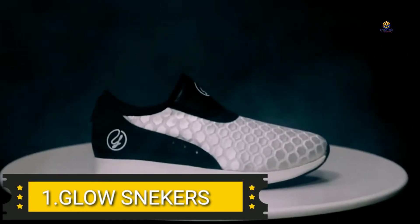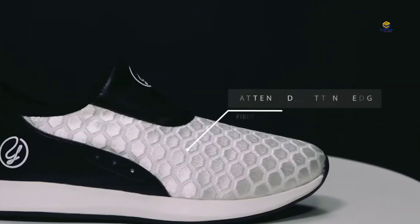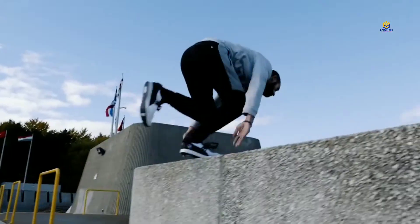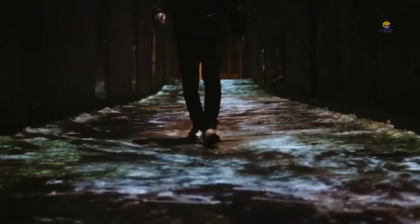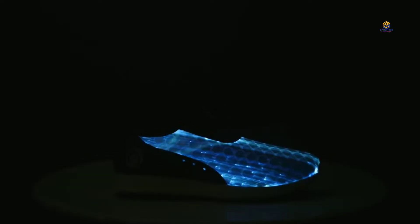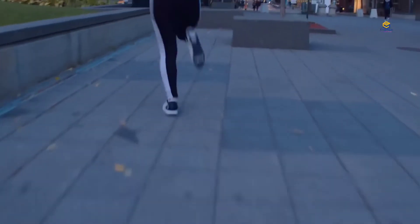Product 1: Glow Sneakers. The LED lighting system is very special. You can use it in daily life and the LED design comes in 6 different colors. You just press on and you have LED glowing lights.